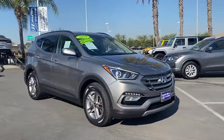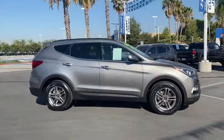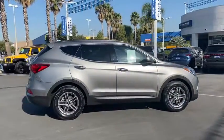Come test drive the 2018 Hyundai Santa Fe. Style, quality, performance, value — need we say more?